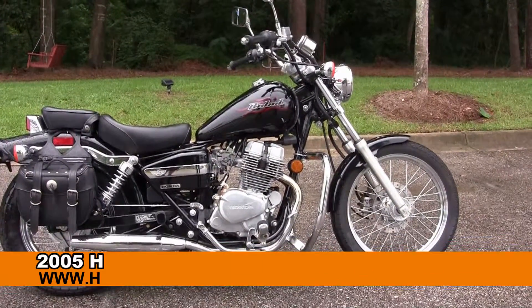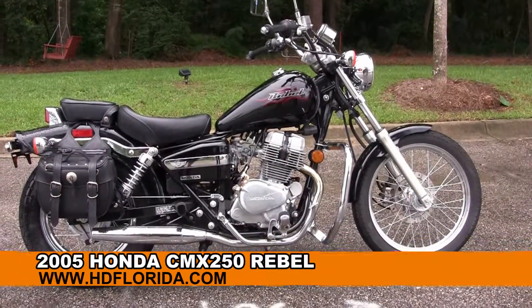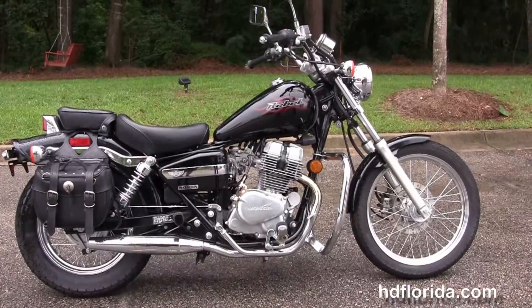Welcome everyone to the world famous Harley-Davidson of Florida. Today I have for you this terrific used 2005 Honda Rebel.